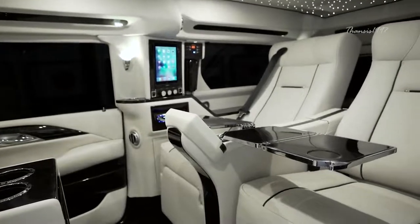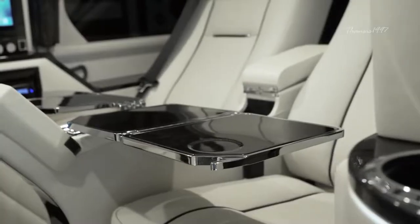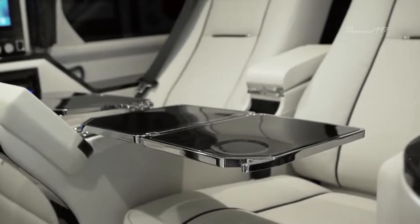As part of Lexani's plan to ensure maximum user comfort and convenience, you also have folding metal tables, as well as the option for armor plating.